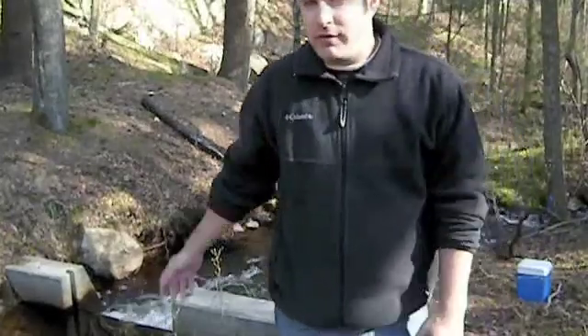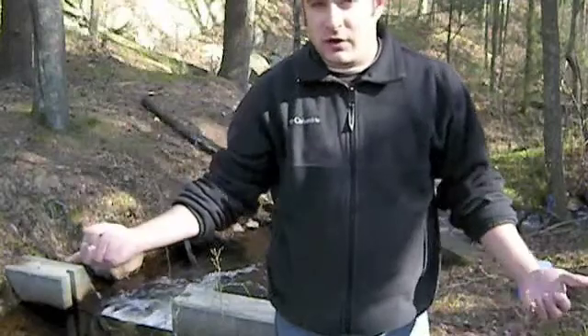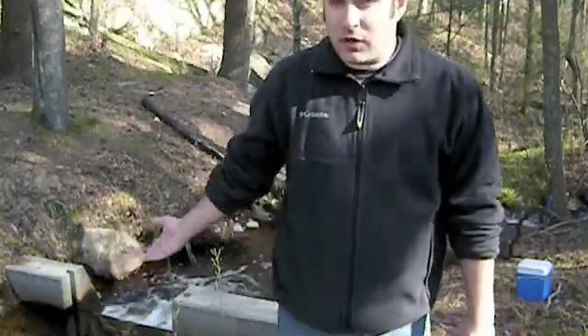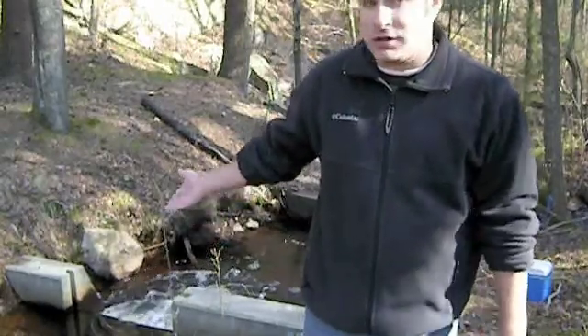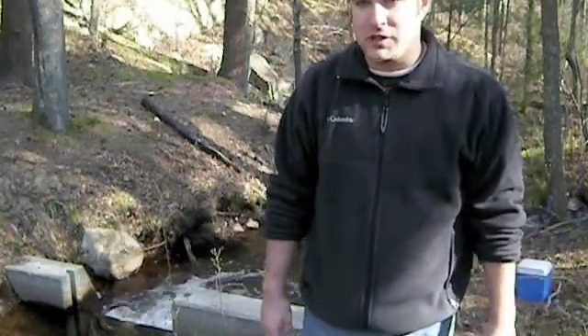This is actually the upper part of the fish ladder, right off Elm Street. Off in that direction is Island Creek Pond, which is the spawning ground for the herring. If you look down here, you can see there are two gate cement structures behind me. The upper part was reconstructed as part of the fish ladder building project.